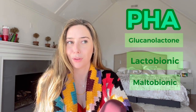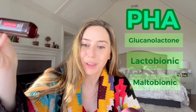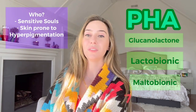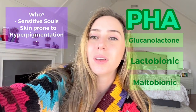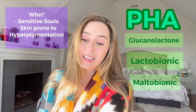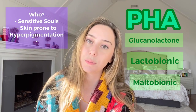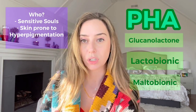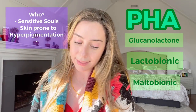Let us walk quickly through polyhydroxy acids. This is the newest category of acids — it is the cousin of the alpha-hydroxy acid family. They are also water soluble. There are three main types: glucanolactone, lactobionic, and maltobionic — kind of like gluconolactone parallels glycolic acid, lactobionic parallels lactic acid, and maltobionic parallels mandelic or malic acid. These cousins are better suited for the sensitive souls out there who are scared of any stinging, burning, or irritation. These acids do not make you more photosensitive, so you don't have to worry about post-inflammatory hyperpigmentation. If you have darker skin and the sun touches your skin and you get a brown spot, these ones are not going to make you more sensitive to that.